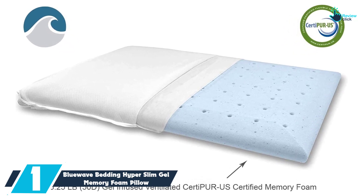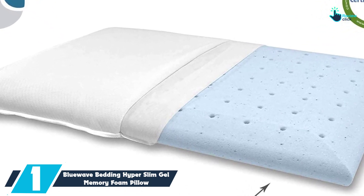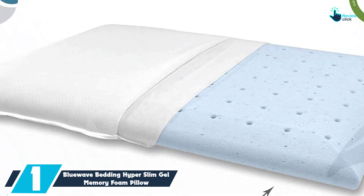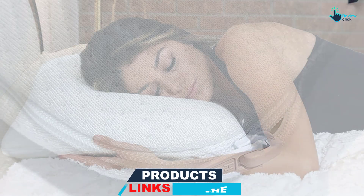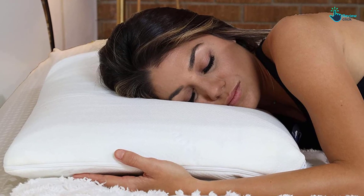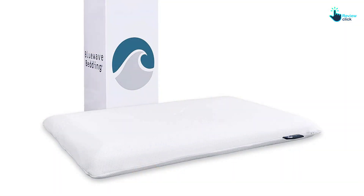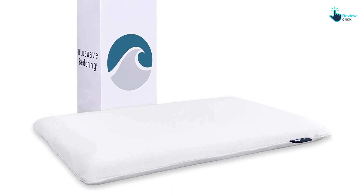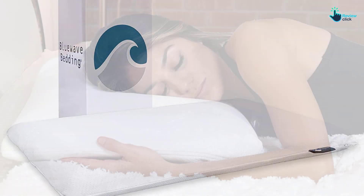And finally, at number one, we have the Bluewave Bedding Hyper Slim Gel Memory Foam Pillow. The low loft of this ultra slim pillow will keep your neck in line with your spine when sleeping on your back or stomach, and the memory foam will contour to your neck — all for less than $50. It's worth noting this pillow may be too thin for side or combination sleepers. At just 2.75 inches high, it's filled with CertiPUR-US certified memory foam, so it maintains medium firm support even at the low height. The pillow also features a gel infusion and perforated design to keep you cool at night. While there's no sleep trial or long-lasting guarantee at this price, it's a great pick for back or stomach sleepers seeking neck pain relief without spending too much.